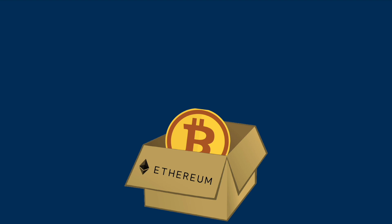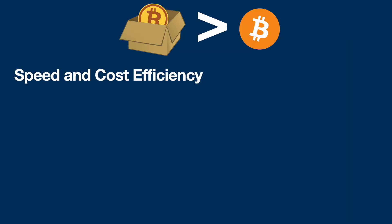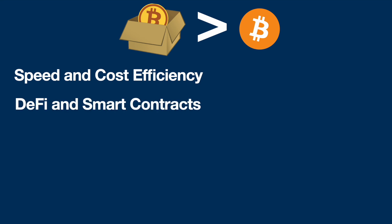Let's look at Wrapped Bitcoin on Ethereum first. It offers several advantages over native Bitcoin due to its integration with the Ethereum blockchain and the DeFi ecosystem. For example, you've got speed and cost efficiency — you don't have 10-minute blocks like you do on Bitcoin. It's much faster on Ethereum and oftentimes you get lower fees, especially on a layer two solution.